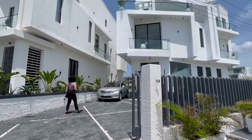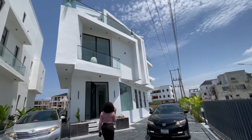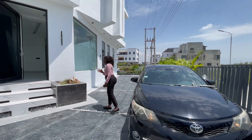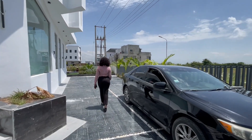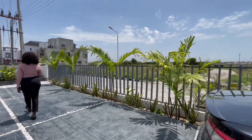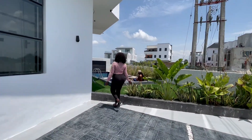I'd like you to join me on this tour. Over here we have a beautiful white architectural design, well-built house. We have stamped concrete floor, white stones for beautification, green grass and flowers for beautification, aesthetic lights outside, and a CCTV camera outside.